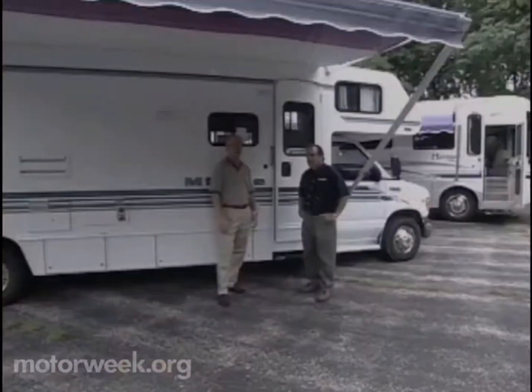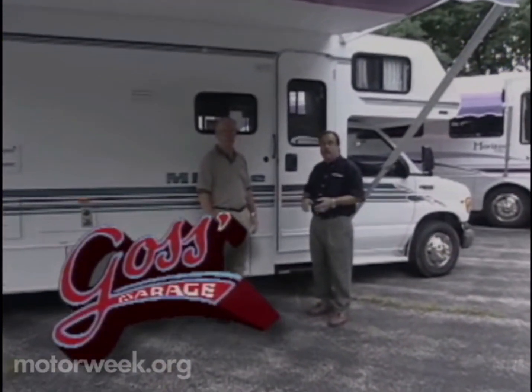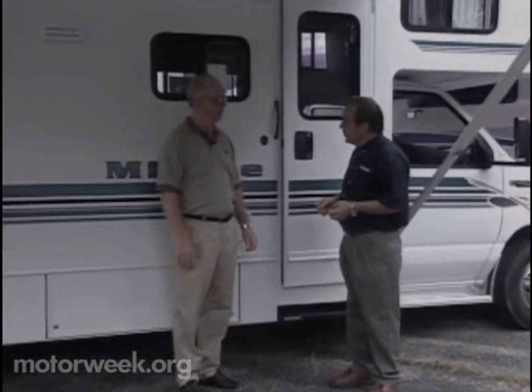Time now for a trip to Goss' Garage. This week, Pat has tips for those looking for a little open road recreation. A lot of people are considering buying motorhomes or RVs these days, so to help us sort through some of the complexities of this, we have Mr. Dave Humphreys of RVIA.